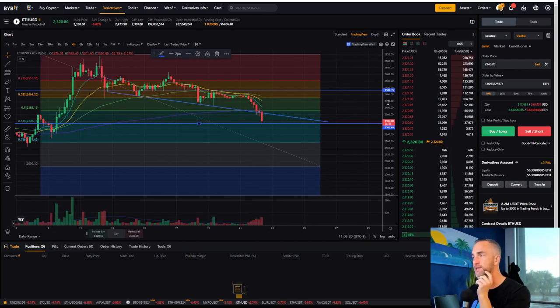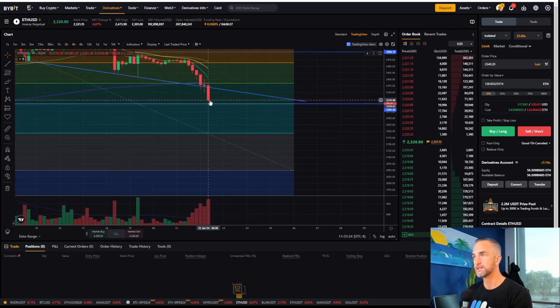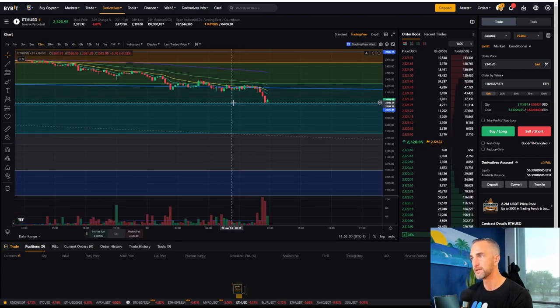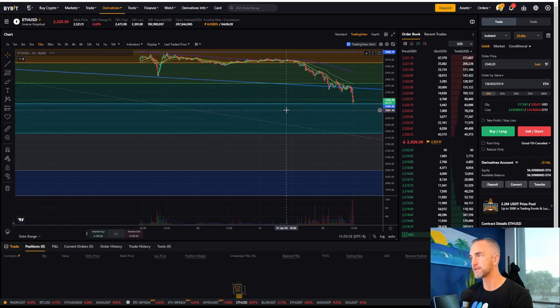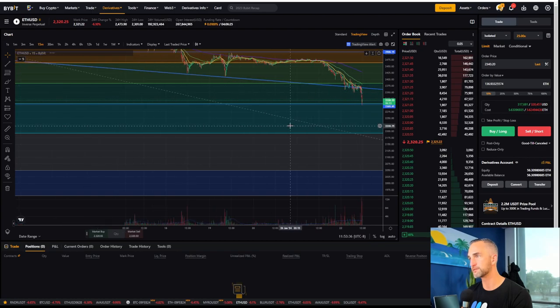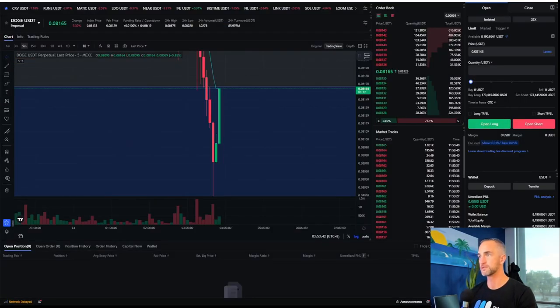What typically happens on these four-hour candles with volume like this: you might get a backfill, one more test of that 618. That's kind of what you want to see on the 15-minute timeframe — a double bottom. If we get a double bottom, that'll look good for just a nice rip to the upside as people are getting short.